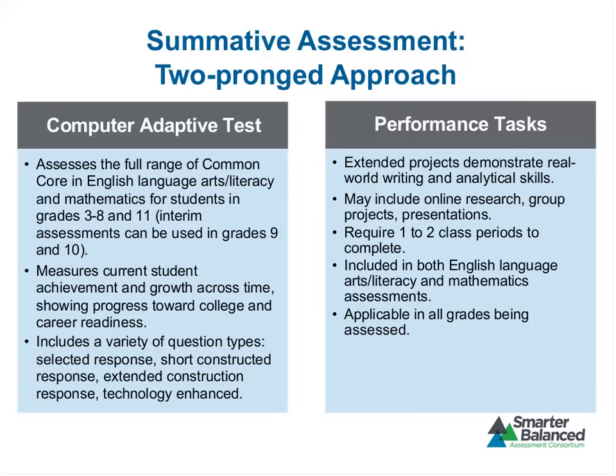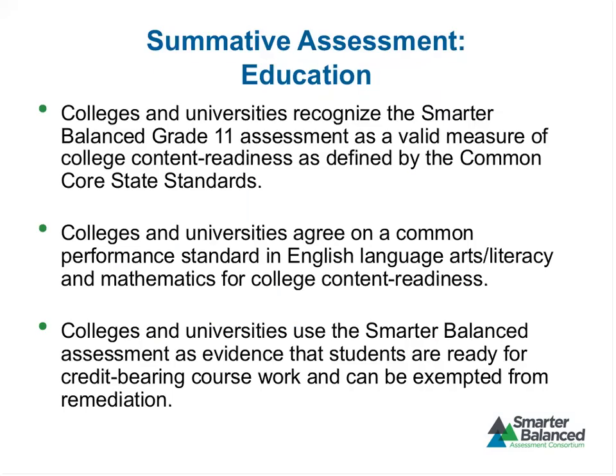Regarding scoring of the interim assessments: for things that can be machine-scored, the computer would do that automatically. For things that would need to be human-scored, the rubrics would be available and teachers could score those.